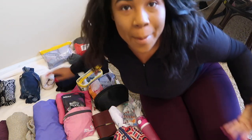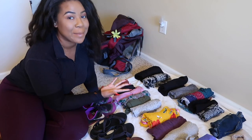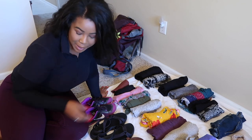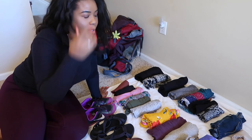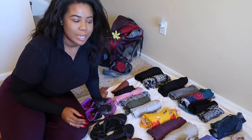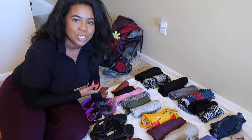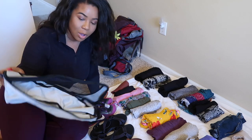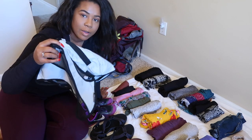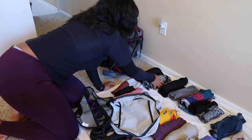That is everything that fits in my backpack for extended travel. Now we're going to pack it up. I'm going to show you that everything here fits in my backpack. This is also something new - I'm going to try packing cubes. Having everything loose in your backpack makes it confusing, so now I'm putting tops in one cube, bottoms in another, so they're all in one place. Let's go!